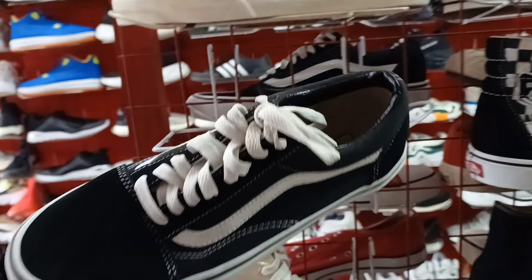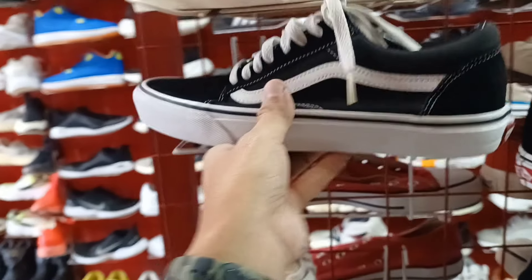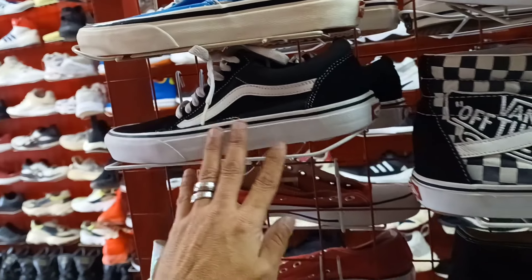Dito naman sa low cut na bands. Check natin yung price. 1,350. Size 7.5. Baka magustuhan nyo.